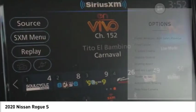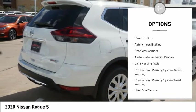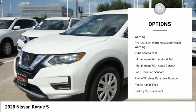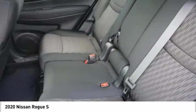Here are some of this vehicle's great options: power windows with safe reverse, front spoiler, traction control, stability control, braking assist, ambient lighting, power brakes, autonomous braking, rear view camera, audio, internet radio, and Pandora.